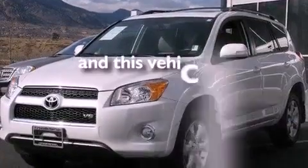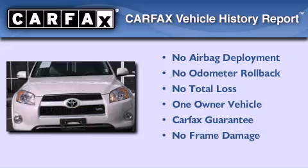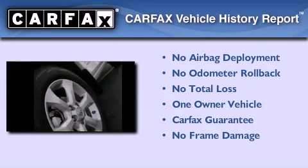This vehicle has fewer than 12,000 miles on the odometer. This crossover has had only one owner, and it qualifies for the Carfax buyback guarantee.